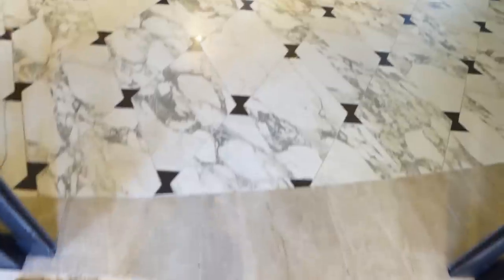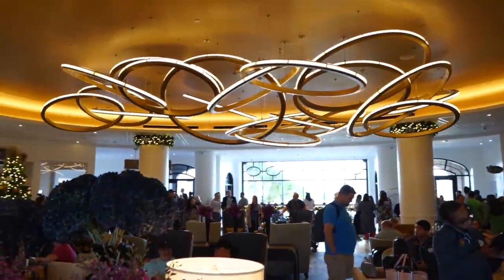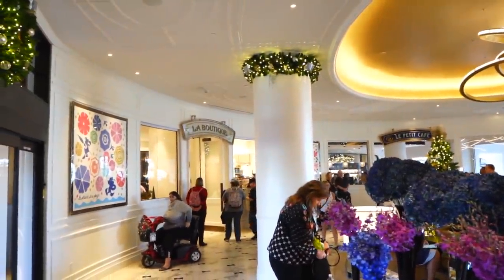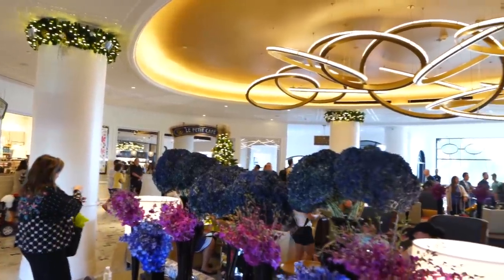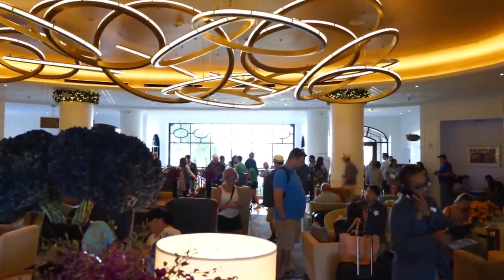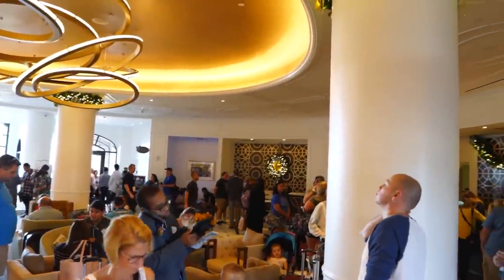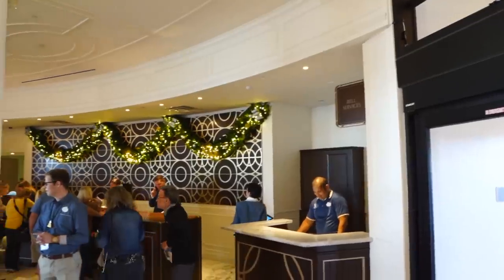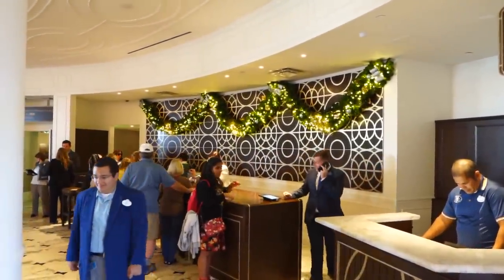Welcome home. As we walk into the lobby, here's the view. It's beautiful — look at that chandelier. They're all decorated for the holidays. Over to the left is La Boutique, the gift shop. There's La Petite Cafe, which is kind of like a coffee shop where you can get little pastries. We've got a big window overlooking the lake outside of Caribbean Beach, a DVC desk, and the check-in desks as well as Bell Services.